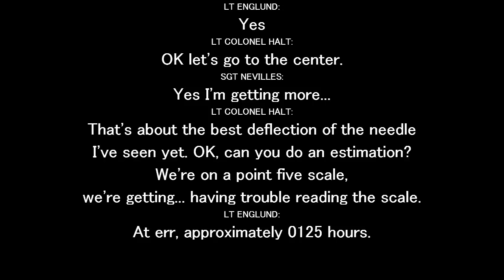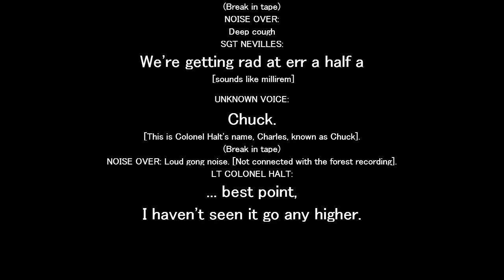Can you give me an estimation? We're on the 0.5 scale. We're getting approximately 0.125 hours. We're getting right at a half of the middle right now.